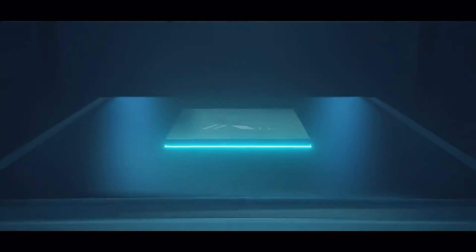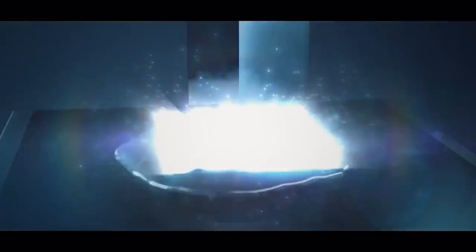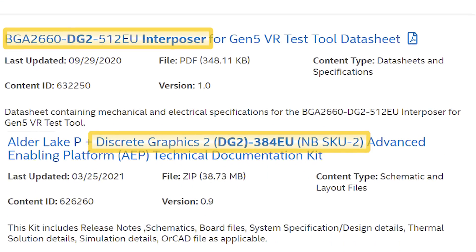On Intel's official website, there are actually some key details for their cards. Credit to Komachi for this discovery. Unfortunately, the documentation itself is not readable because you need a verified account — for example, being an OEM — to actually look at it. However, the names of these files are pretty telling. There is BGA 1379 DG2 128 EU, a 512 version, and finally a 384 EU variant too.